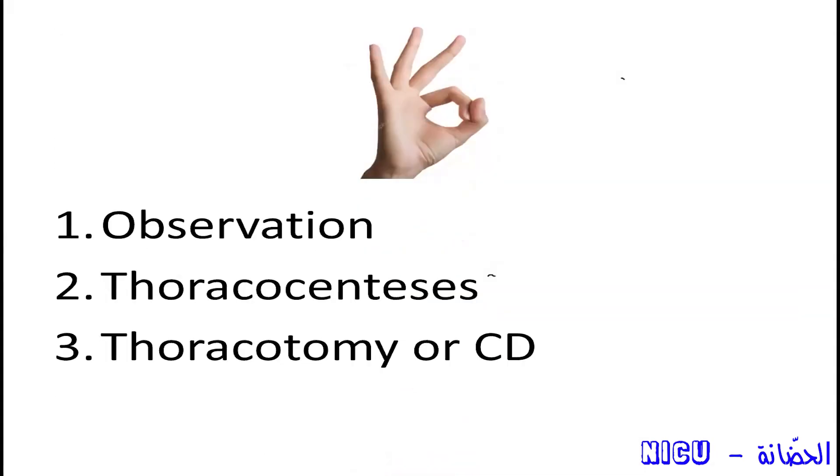So don't forget we have three options: either observe the baby if it is a small pneumothorax and the baby is spontaneously breathing not on pressure, or do thoracocentesis and needle aspiration if you feel the baby can be managed that way, or go directly to chest drain insertion if you feel it is tension pneumothorax or it may recur.